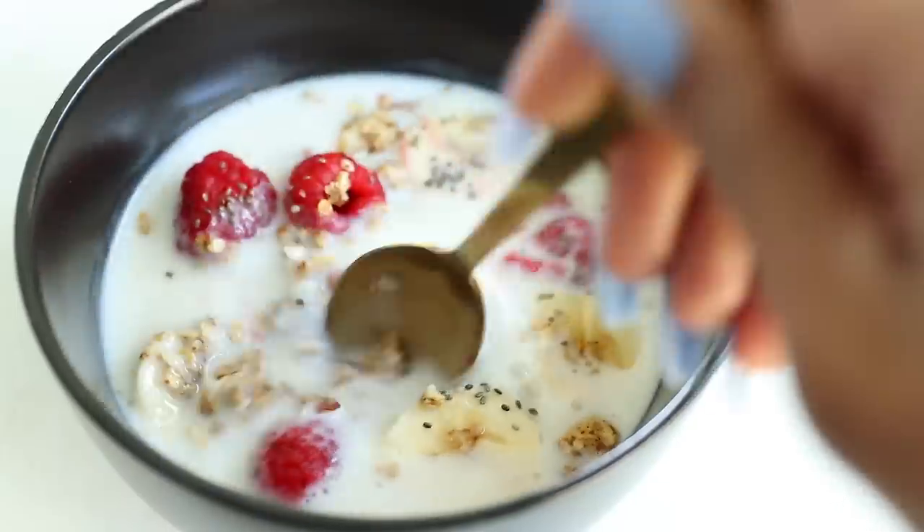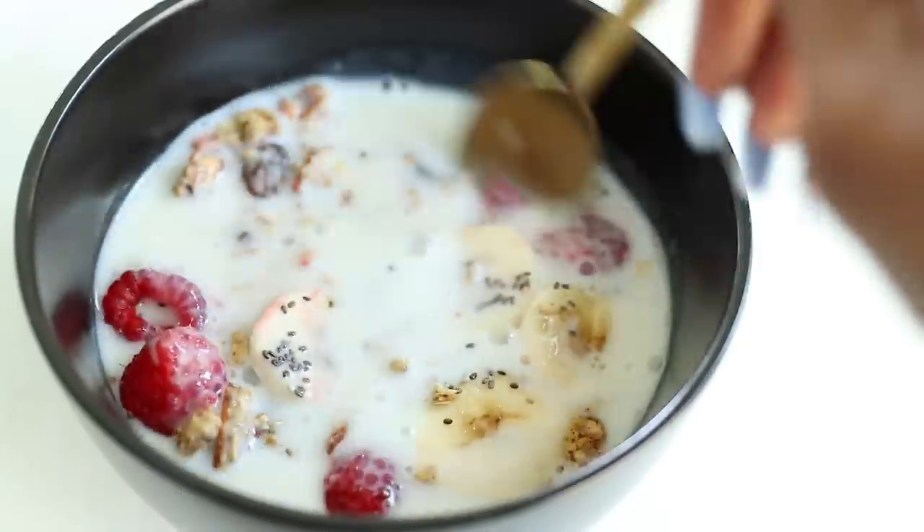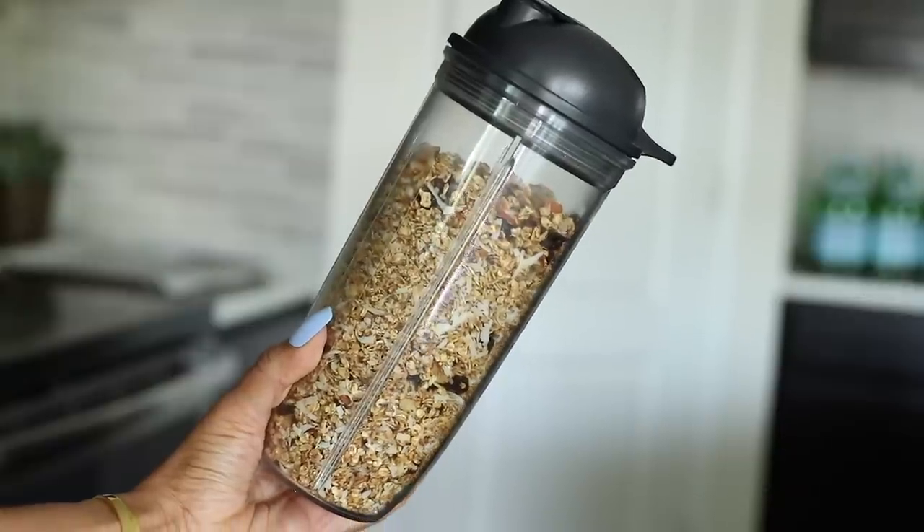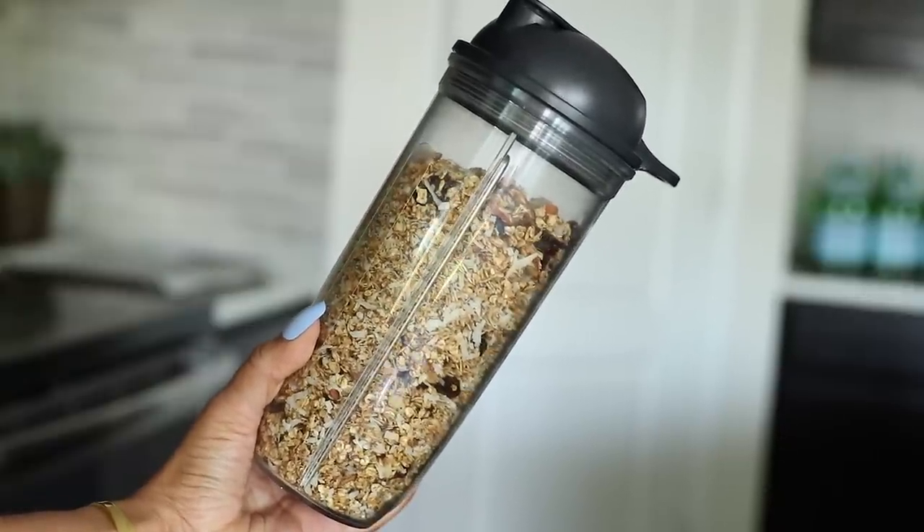I love making my own cereal like this. To me it's so much better than the ready-made store-bought stuff. I put the remaining granola in a container and store it in the fridge so I can have it for another time.